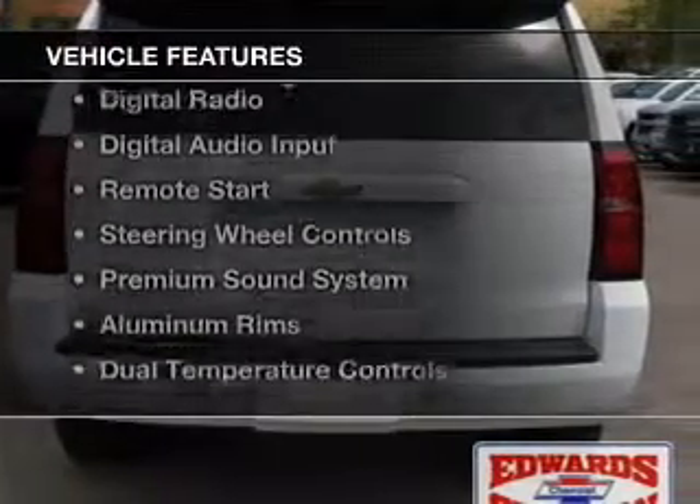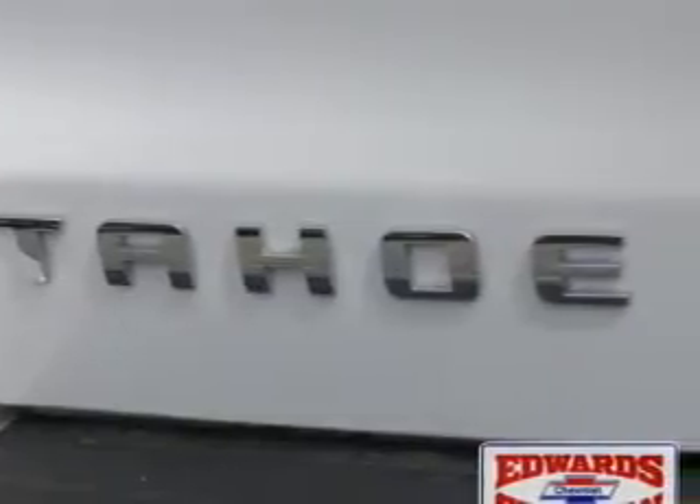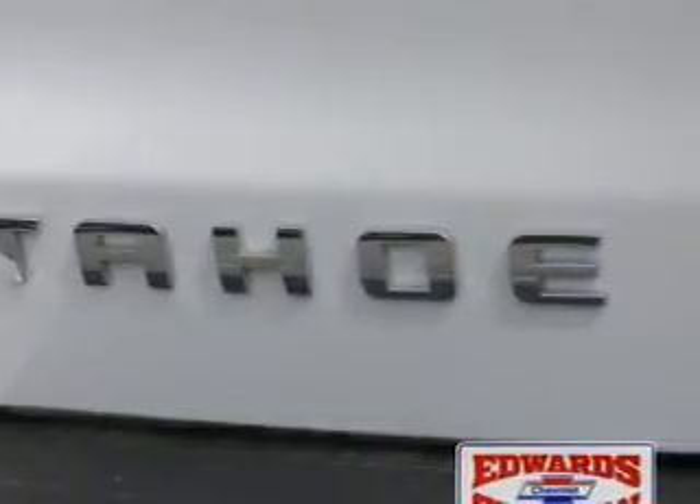The features include Internet connectivity, Bluetooth connectivity, Sirius XM satellite radio, digital radio, and digital audio input.